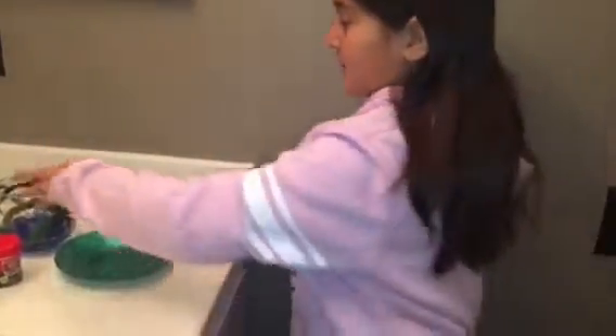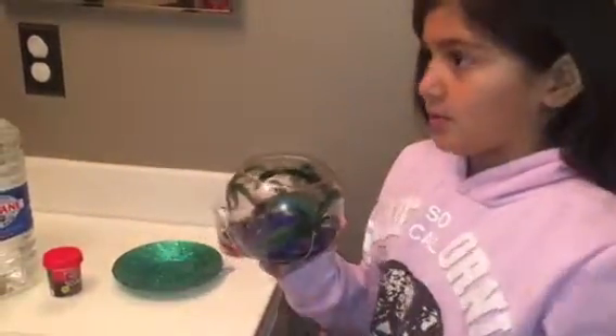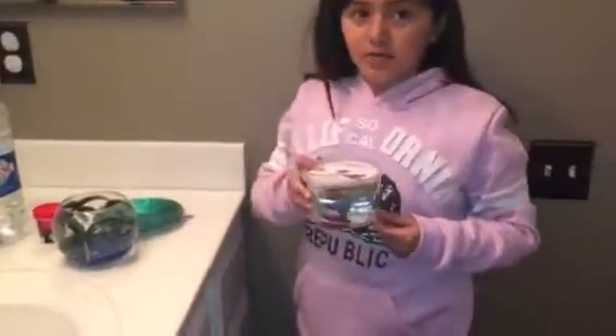Hi everybody, welcome back to tonight's Girl Talk show! I went to PetCo today and found a fish. We got this little bowl — you could use a fish tank or a little bowl. I used a little bowl. My mom came up with the idea of getting a fish for it, so I said yeah, and we went to PetCo today and I found a betta fish double tail male.